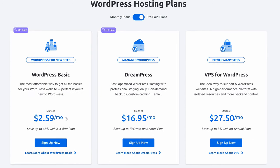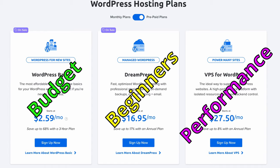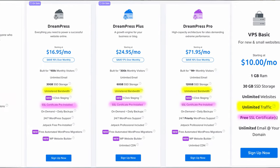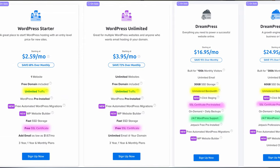In the most simple terms, shared hosting is ideal for those of you on a budget, managed hosting is great for WordPress newbies, and VPS hosting is built for high performance. We'll get into the details of each of these, but first let's start with the similarities between all of these DreamHost plans.